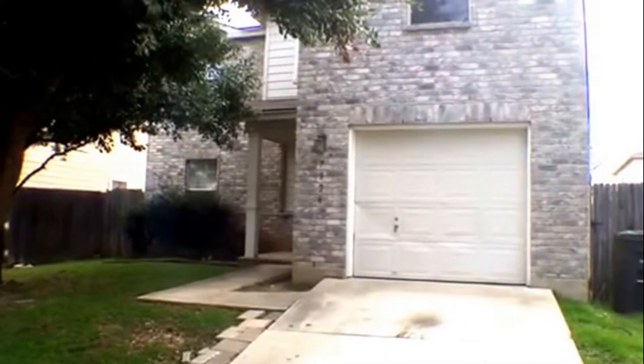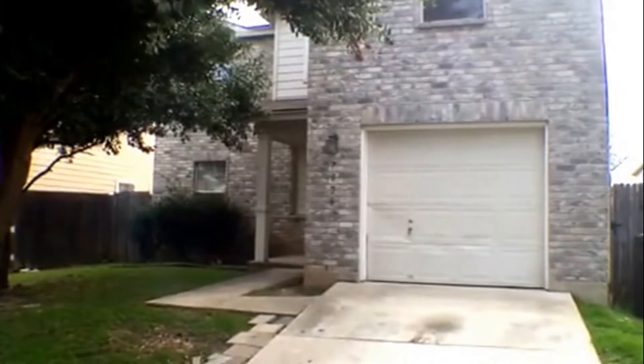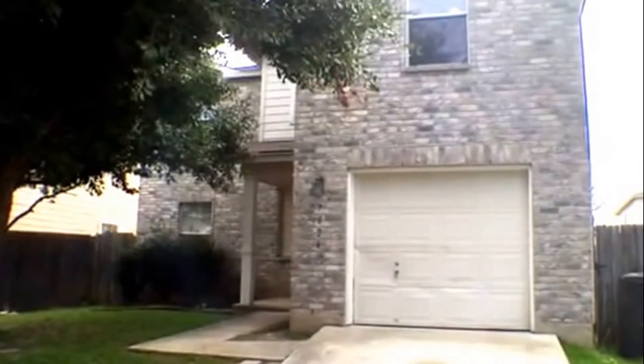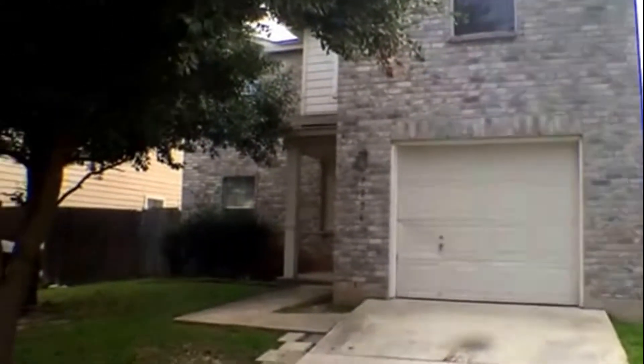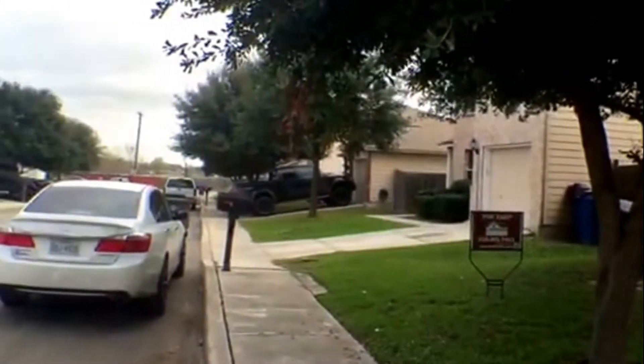Good afternoon, this is Ruby Rowan from Larson Properties. Today is January 11th and we're doing a video tour for 7926 Meadow Star here in northwest San Antonio. This is a two-story home, three bedrooms, two and a half baths, and here is an overview of the neighborhood.